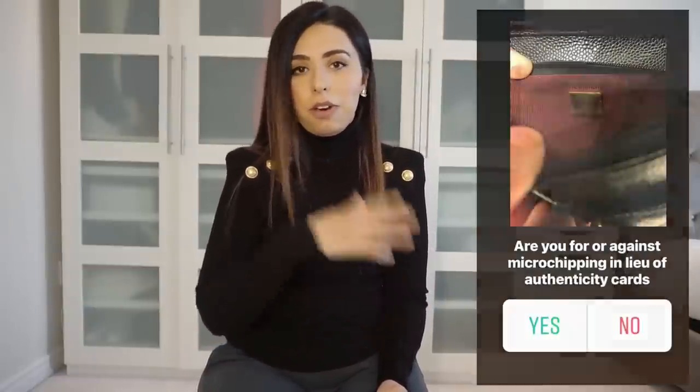You've probably heard on my Instagram stories and on threads — I think on the purse forum — there's a thread that started that Chanel is no longer going to be providing authenticity cards with their handbags and small leather goods. This is sort of following in suit with news from Louis Vuitton that they are no longer going to be providing date codes in their handbags.